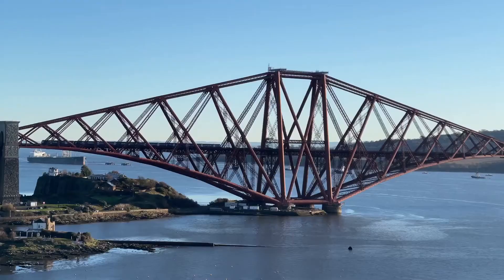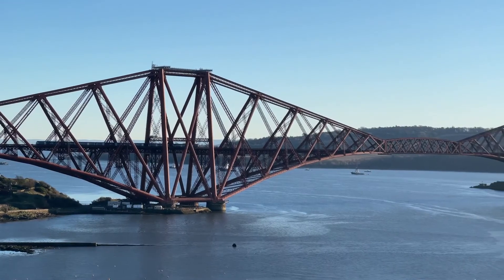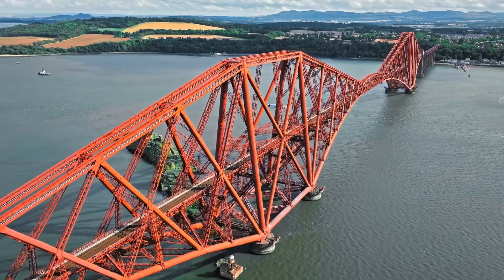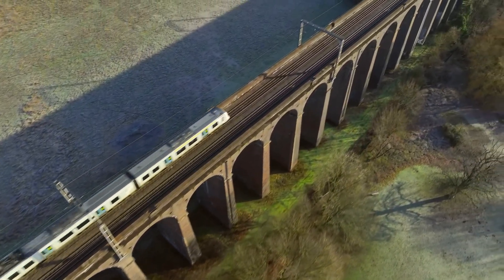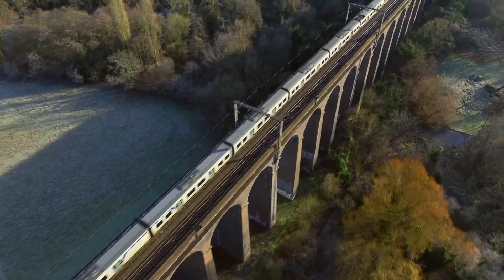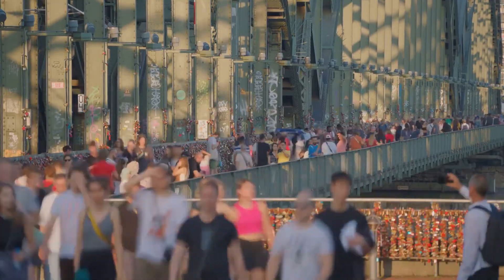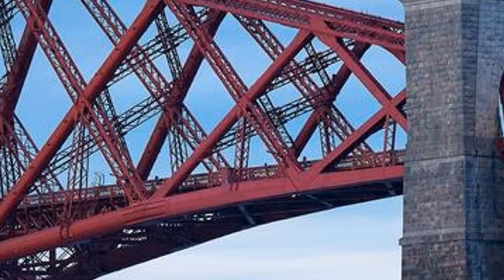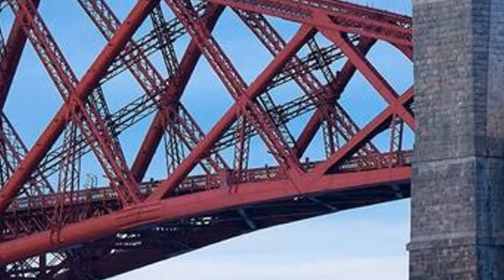Stepping into the 21st century, the Forth Bridge stands as a testament to engineering brilliance and historical significance. It has been recognised as a UNESCO World Heritage Site, a well-deserved honour that highlights its importance. Today, the bridge not only serves as a vital transportation link, but also as a cultural landmark, attracting visitors from around the globe. Advances in technology and engineering have ensured that this iconic structure will continue to inspire future generations.